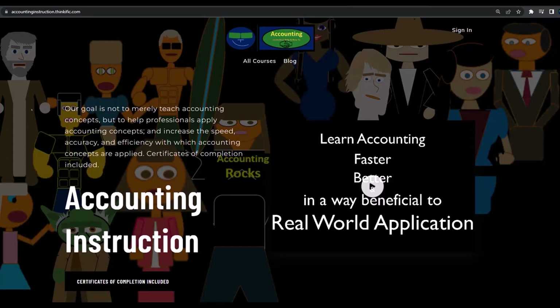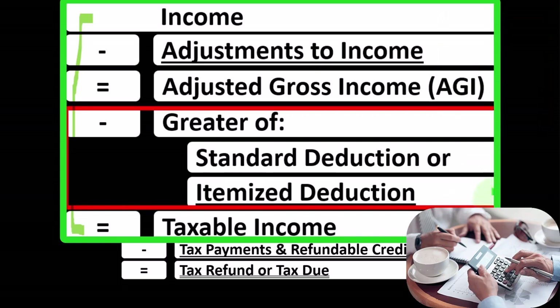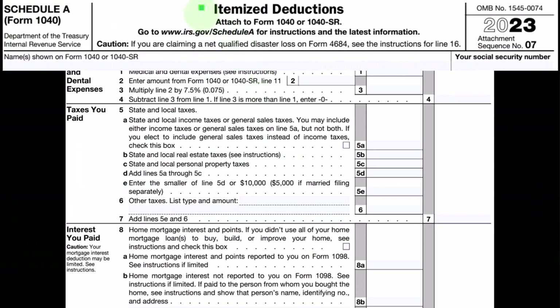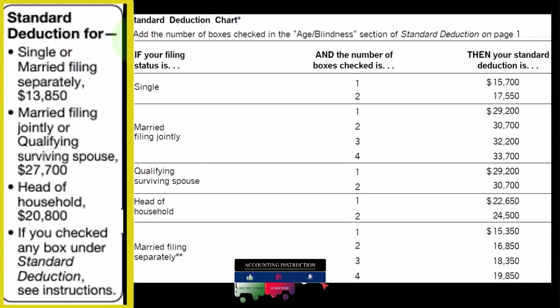If you would like a commercial-free experience, consider subscribing to our website at accountinginstruction.com or accountinginstruction.thinkific.com. Before we get a tax benefit from itemized deductions, they need to clear the standard deduction. Looking at Form 1040 line 12, we take the greater of the standard or itemized deductions, with itemized deductions coming from Schedule A. These are the standard deductions we need to keep in mind as the hurdles we need to clear before we can itemize.